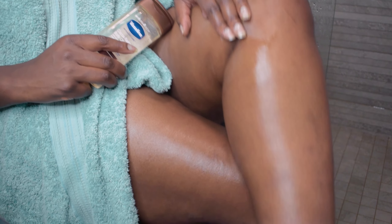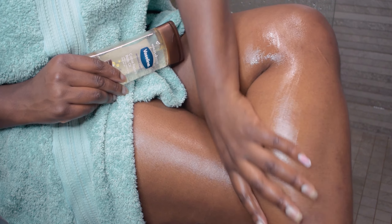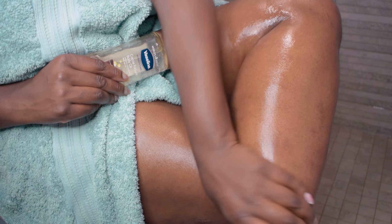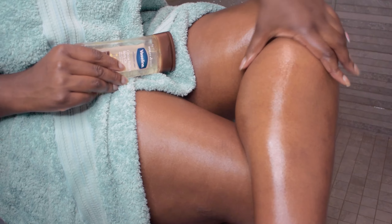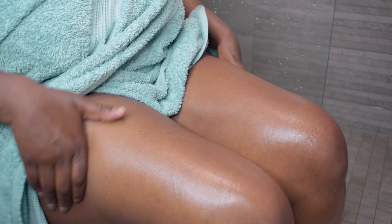And there you have it — a simple but effective shower routine that's all about showing your skin some much needed love. Whether it's a long day or a lazy day, this routine's got you covered. Stay smooth, stay glowing, and don't forget to make time for yourself. Don't forget to comment, like, and subscribe — see you guys in my next video, bye!